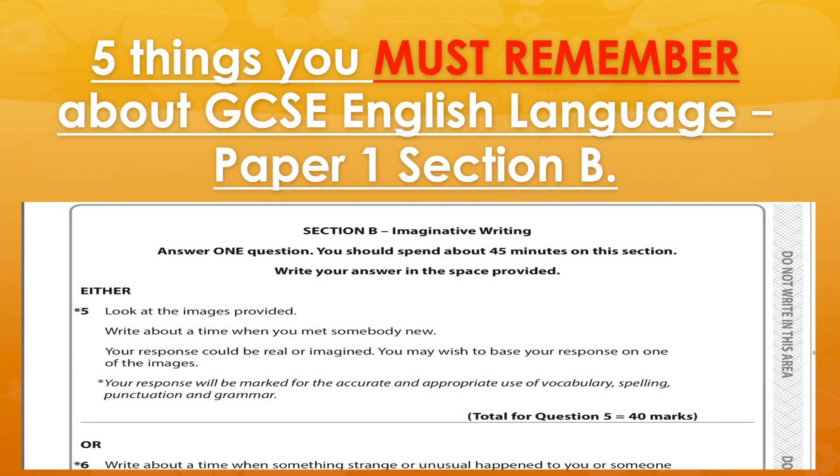Hi everyone, and welcome back to the channel. In today's video, we're going to be talking all about my five top tips to pick up more marks in English Language Paper 1, Section B. So this is the creative writing, or at AQA, you may choose the descriptive writing part of the exam. Let's dive straight in.